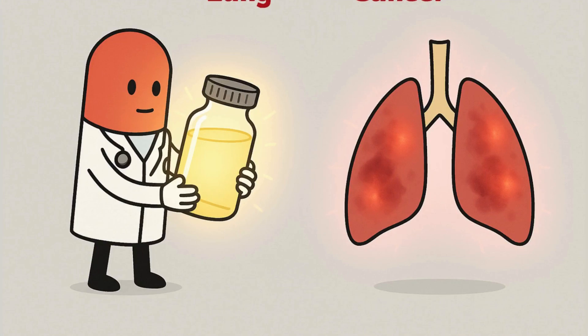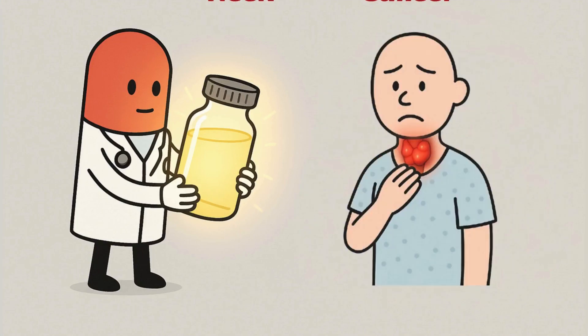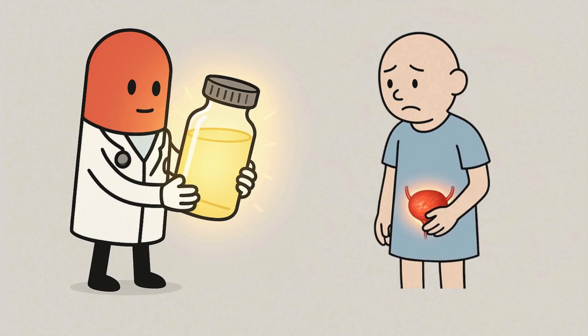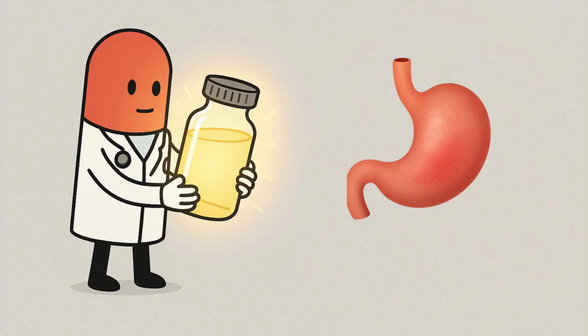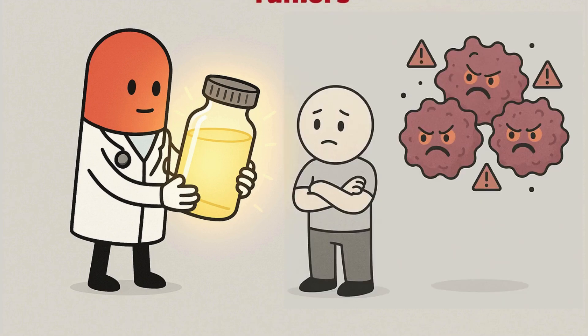Keytruda treats lung cancer, melanoma, head and neck cancer, bladder cancer, kidney cancer, cervical cancer, gastric cancer, and even certain childhood tumors. It's often combined with chemo or radiation.